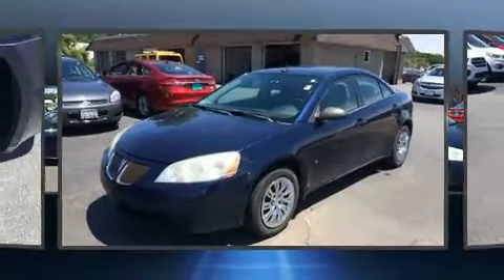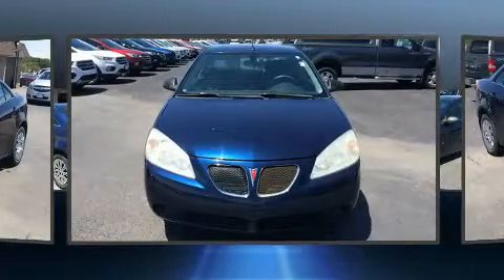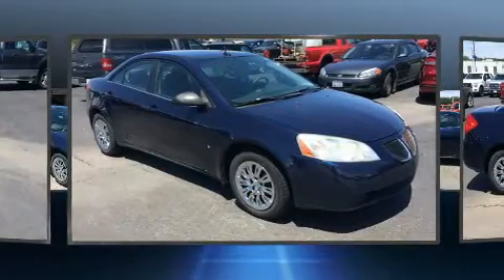You can expect a lot from the 2008 Pontiac G6. This four-door, five-passenger sedan has just over 90,000 miles. It features an automatic transmission, front-wheel drive, and a 2.4-liter four-cylinder engine.